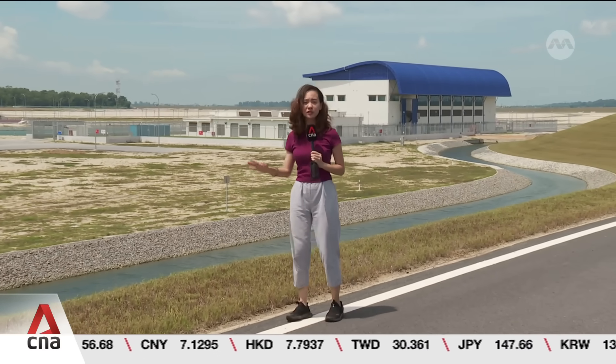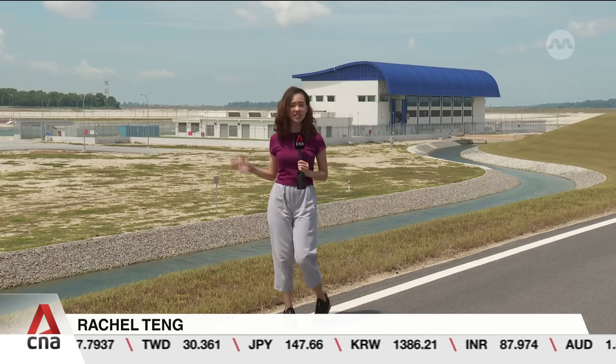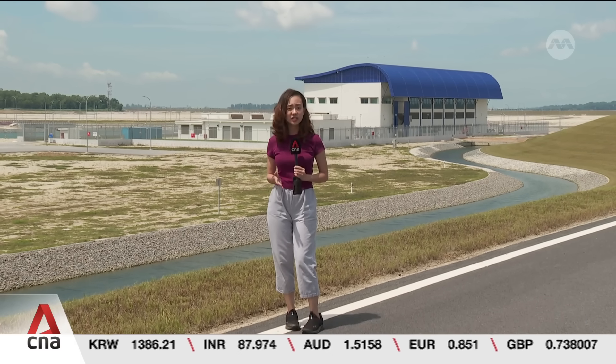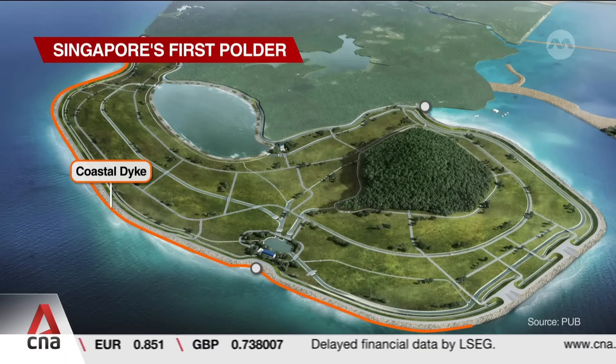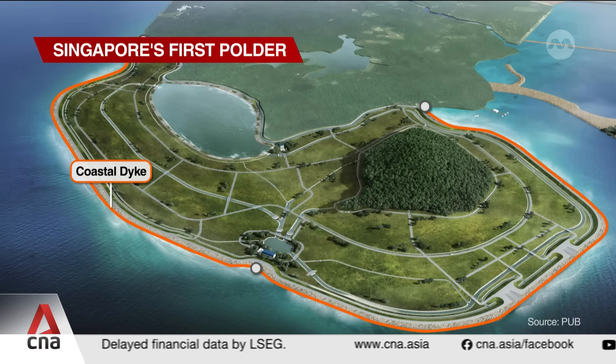Instead, authorities have built this coastal dike, which the reporter is currently standing on, and this helps to guard the entire polder against sea-level rise. This is actually the first time that Singapore has managed to reclaim land below mean sea level. The dike stands up to 6 metres high, while the rest of the polder lies about 1.2 metres below average sea level.